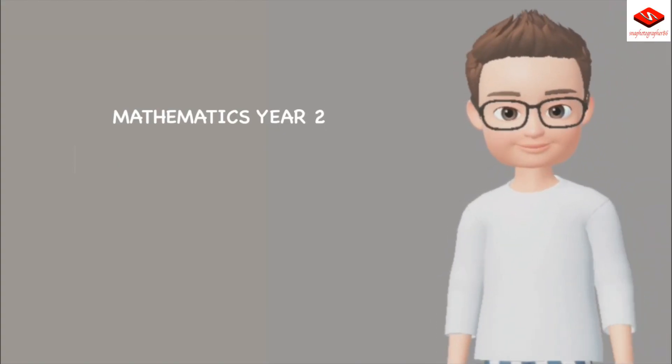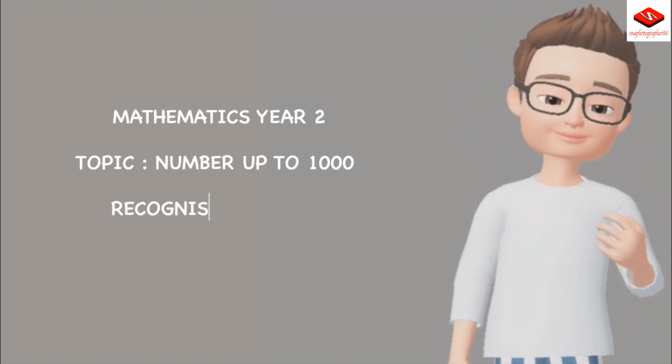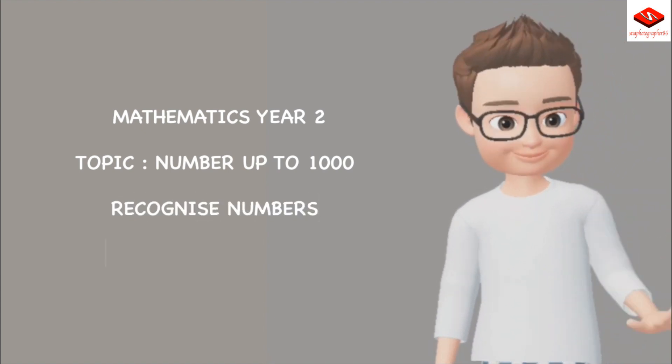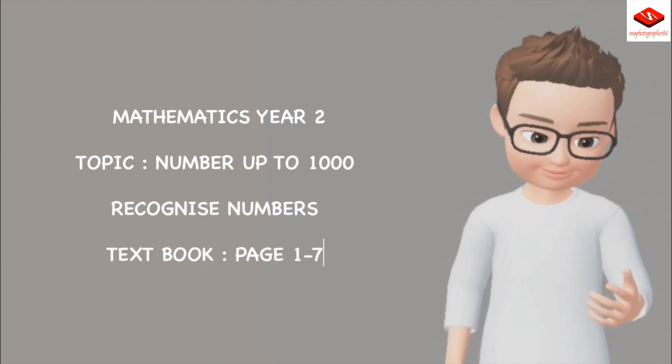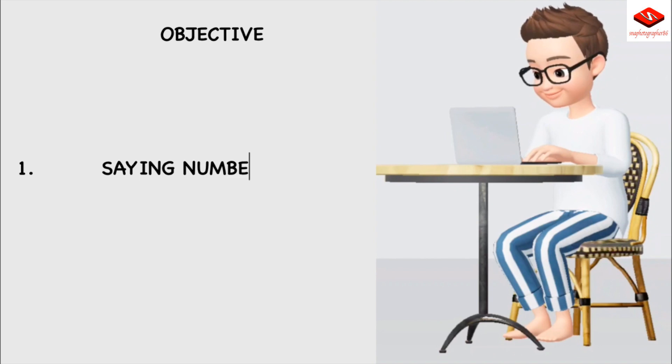Mathematics, Year Two. Topic: Numbers up to 1000 — Recognize Numbers. Textbook page 17. Objective: saying numbers in numerals or words.